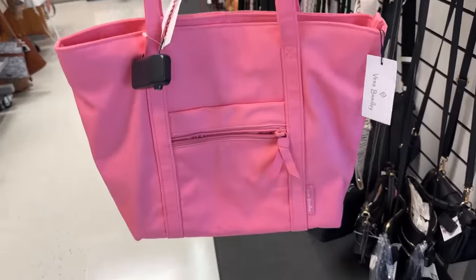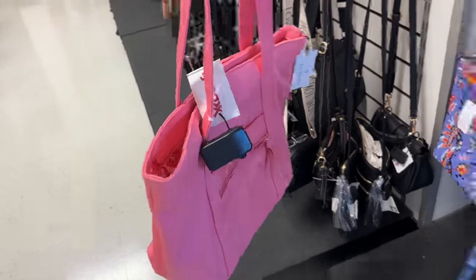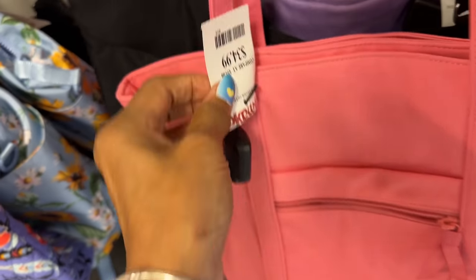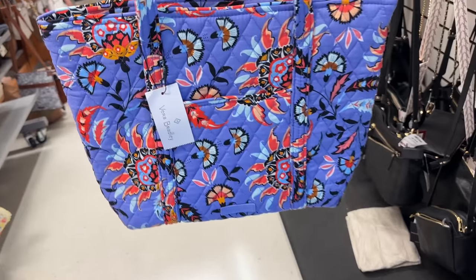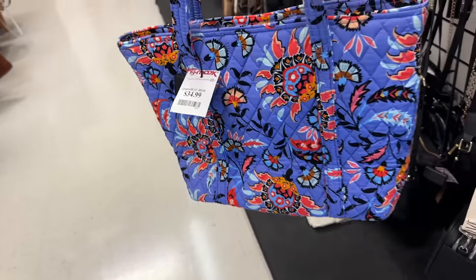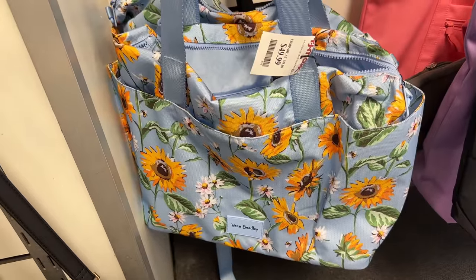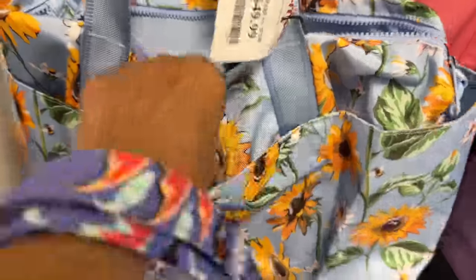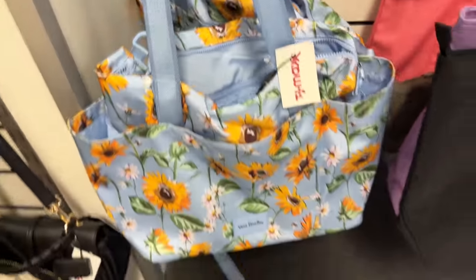If you're looking for Vera Bradley, TJ Maxx has some! This is a pretty pink — zip in the front, $35. And these are also $35. I think I showed this one — the sunflower — before. This one is $50 and has a lot of compartments inside with zippers. This would make a great baby bag too.